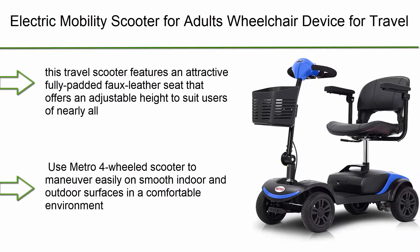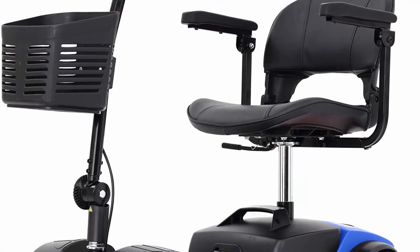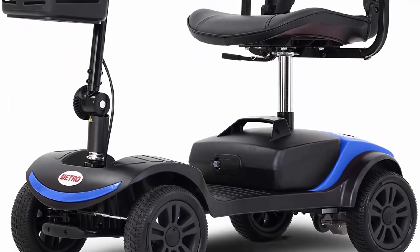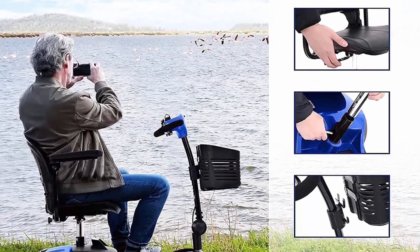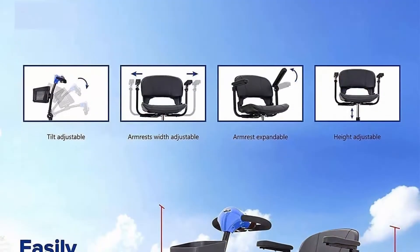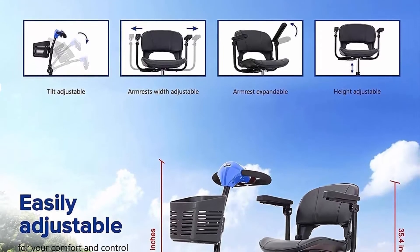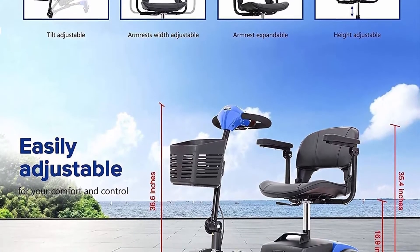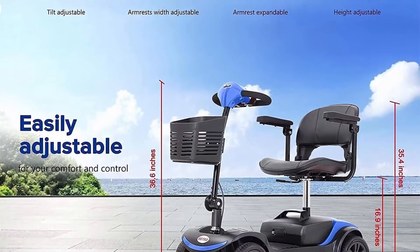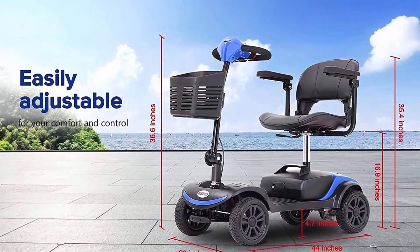Top 8: Electric Mobility Scooter for Adults — Wheelchair Device for Travel, Elderly, in blue and black. Use the metro four-wheeled scooter to maneuver easily on smooth indoor and outdoor surfaces. This lightweight scooter safely supports 265 pounds, is equipped with nine-inch airless non-marking tires, has a top speed of five miles per hour, and can travel up to 16 miles per charge. Ground clearance 4.7 inches, battery capacity 12, turning radius 43.3 inches.